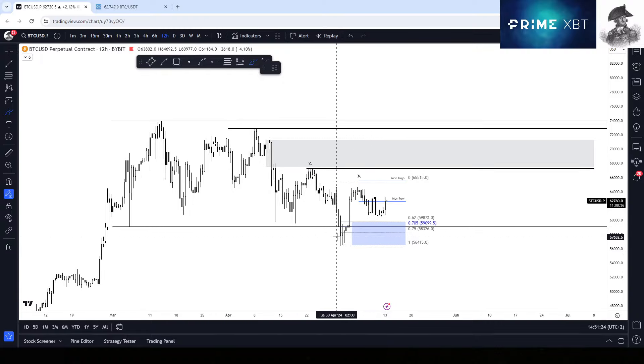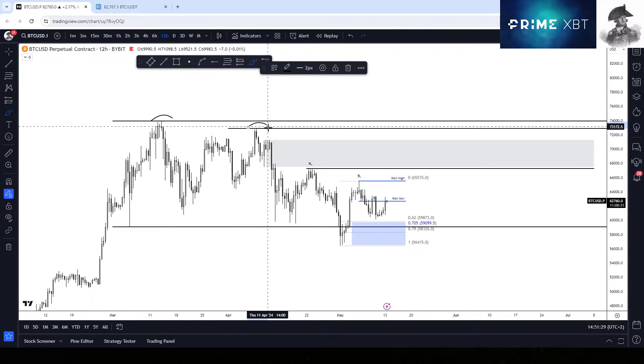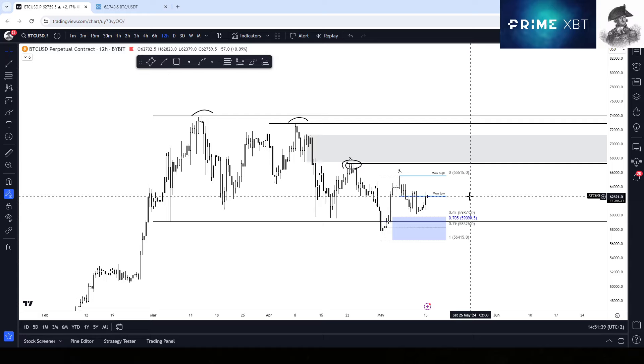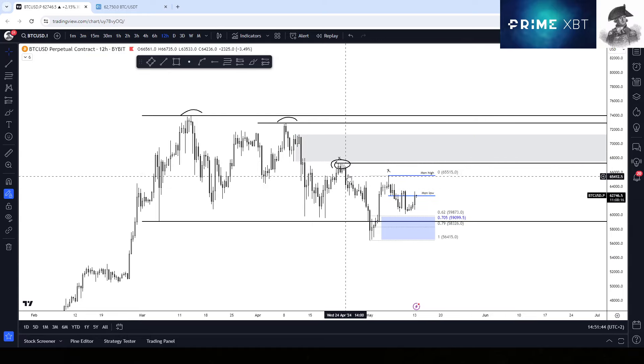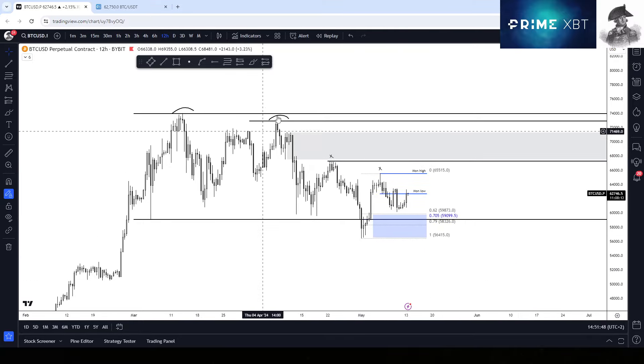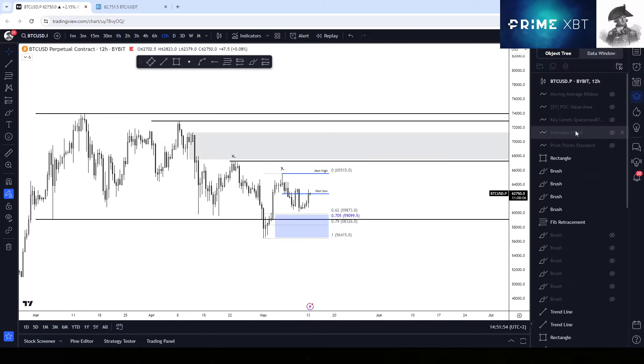As I said, we've taken the lows — so where is the next draw on liquidity? Well, towards the highs. Maybe not immediately towards the very top, but in my opinion we will be trading at least towards these highs right here in the next couple of daily candles. I wouldn't even be surprised if we trade above 67K this week.